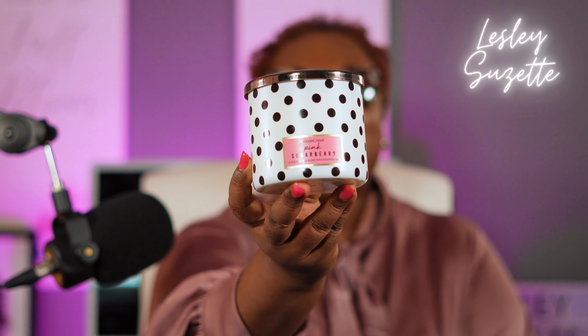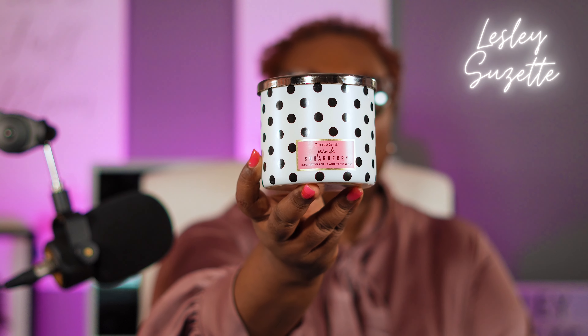First of all, I love polka dots. This one is Goose Creek's Pink Sugar Berry candle, and it is gorgeous. Look at the black and white polka dots on the white with that tint of pink. What better candle could I have picked for Mother's Day? As soon as I open the top, there goes the scent. The scent is so good — pink punch, like a pink lemonade or a pink punch with a hint of cotton candy going on in there. It is so delightful, and the cotton candy has to be pink.